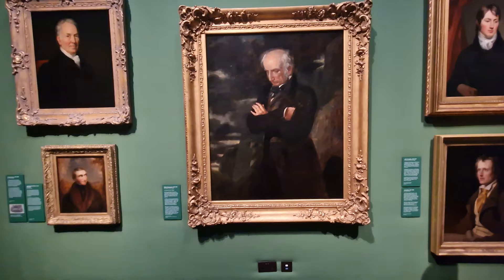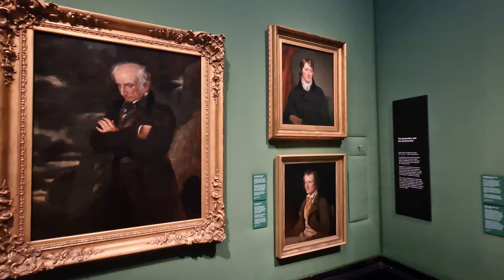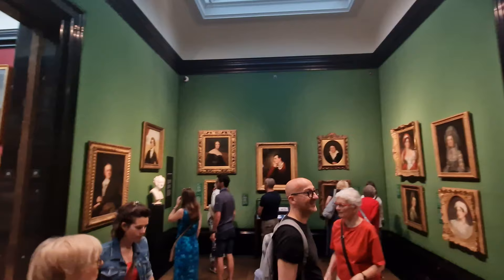If you're loving the paintings and pictures we're showing you here, why not head to our website londonvisited.co.uk and have a look at some of the pictures we have on there that you can buy for under three pounds — that goes to help support the channel. It's londonvisited.co.uk, then go to photos.